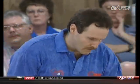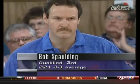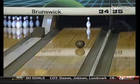Bob Spalding goes high and leaves only the three pin. Bob's ball at about the 56-foot mark is going what we call a rollout — it's starting to hook, getting all its revolutions too early, loses its momentum, and goes straight on the back. That's a rollout, so he's losing energy.